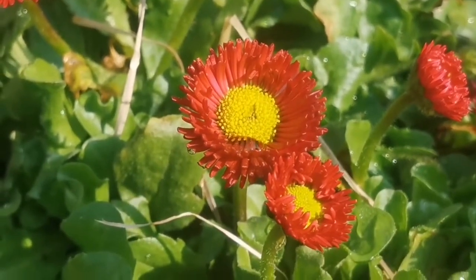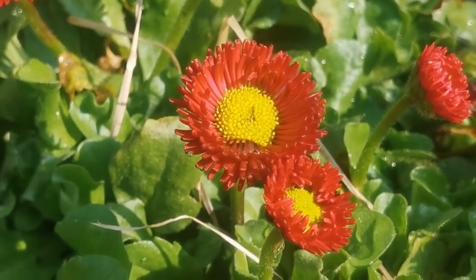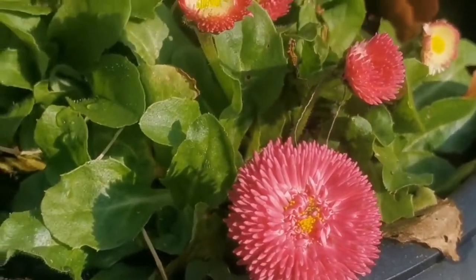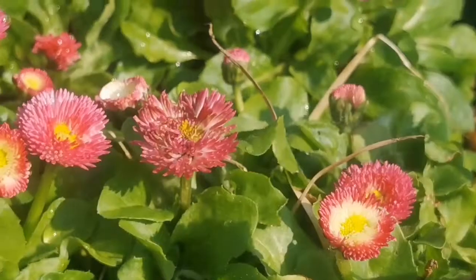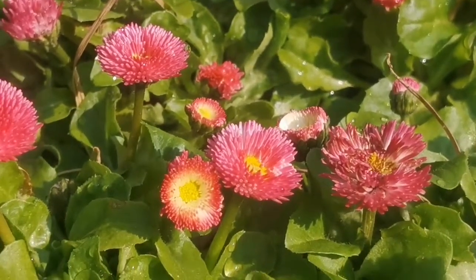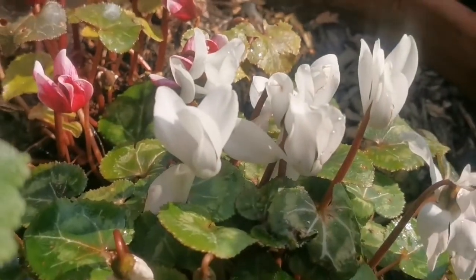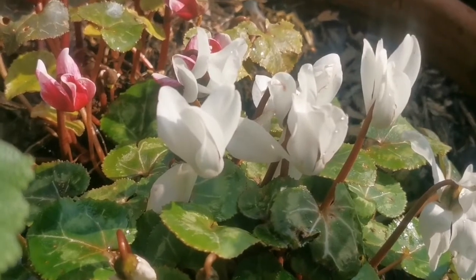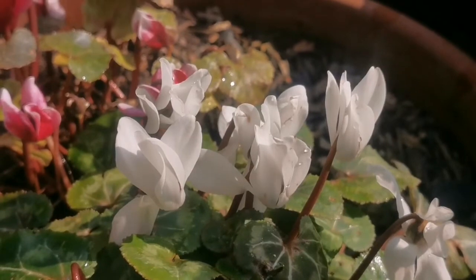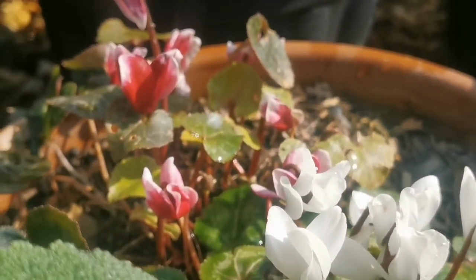These beautiful daisies are wonderful. We have two varieties — this is the red one and this is the pink one. I am growing them in pots and may later plant them in the soil. These ones also came in autumn and winter, but now they are almost fading — beautiful, rewarding flowers in different colors. But they are fading gradually.